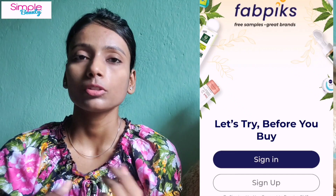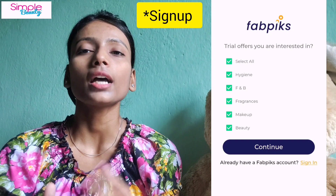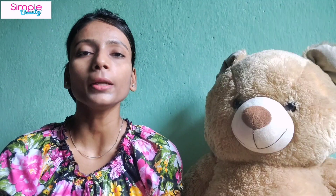You can be lucky if you get offers. If you have your personal details ready, you can log in. After that, you will be asked some questions, and then you have to sign up.